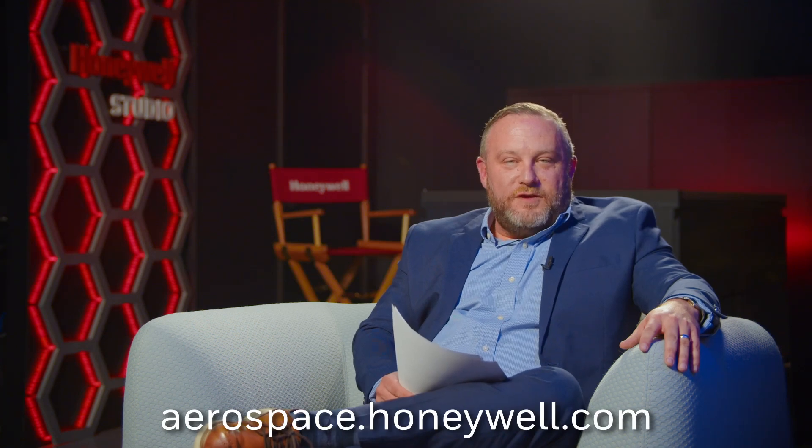Thanks again, Jim, for joining me on the podcast today — always an interesting conversation, especially this one. Thank you very much; I welcome the opportunity to talk on a very important topic. I want to thank everyone out there for listening. There's a lot more information on runway safety on our website at aerospace.honeywell.com. Thanks again for listening, and we'll catch you on the next episode of Aerospace Unplugged.